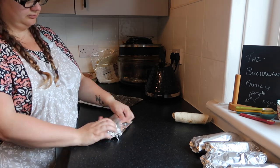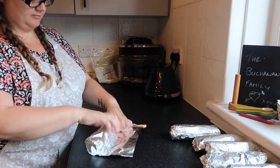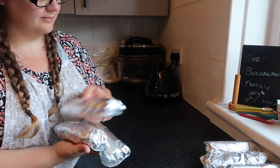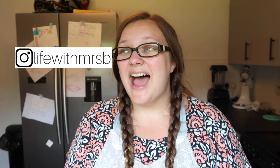For reheating the burritos from frozen: take them out of the tin foil — don't put foil in your microwave — wrap loosely in kitchen roll, and microwave on a plate for two to three minutes. And that's it, guys! My four freezer meal prep ideas for breakfast. I hope you enjoyed this video; if you did, give it a thumbs up. If you make any of these and share on Instagram, tag me — I love seeing what you make. Thanks for watching and I'll see you in my next video, bye!